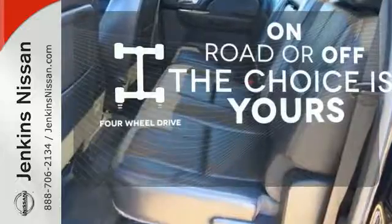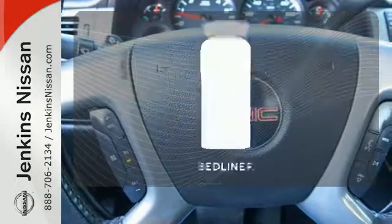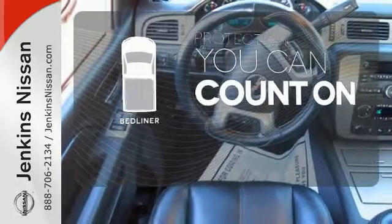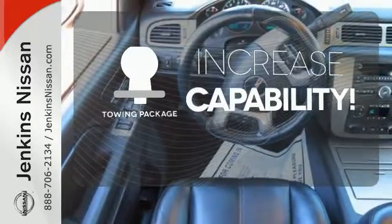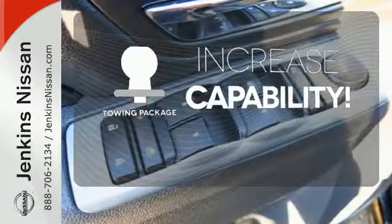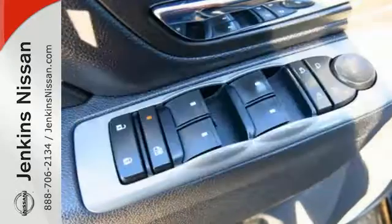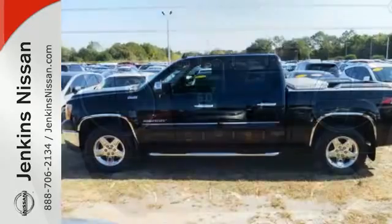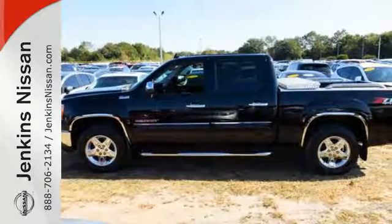4-wheel drive provides extra traction when you need it. The bed liner protects your truck so you can focus on getting the job done. You're set to handle any job or haul any of your toys with the included tow package. Whether you need a truck for work or everyday transportation, this versatile and value-packed GMC Sierra is a perfect choice.